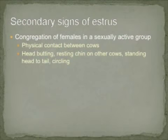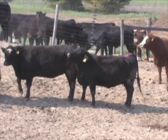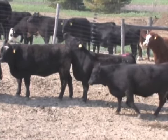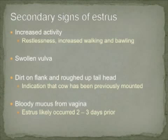Prior to behavioral estrus, cows will often exhibit secondary signs of estrus. Cows can also exhibit secondary signs after behavioral estrus. As demonstrated in this video, secondary signs include increased physical contact between cows, such as resting the chin on another cow, increased headbutting, and circling. Other secondary signs include females mounting other females — a female which mounts another female may be coming into or coming out of estrus.